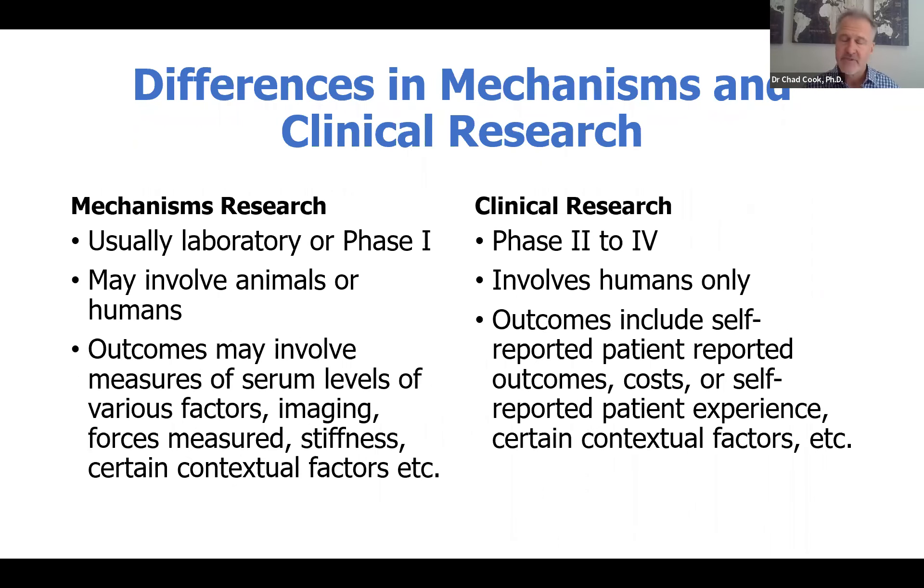If you look at the differences side by side between mechanisms research and clinical research, we know that most mechanisms research is performed in a laboratory or as a phase one research trial. In contrast, clinical research tends to be phase two to phase four. Mechanisms research generally involves animals, but it can involve humans, whereas clinical research involves humans only. The outcomes of a mechanisms-based research study tend to involve things such as serum levels of various factors, imaging, forces measured, stiffness, and certain contextual factors. Clinical outcome studies tend to be patient-reported outcomes measures, related to costs of care or patient experience.